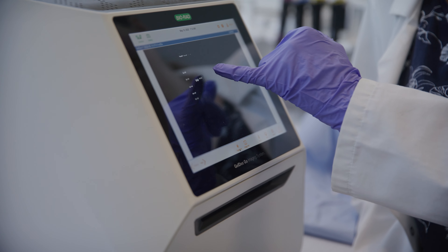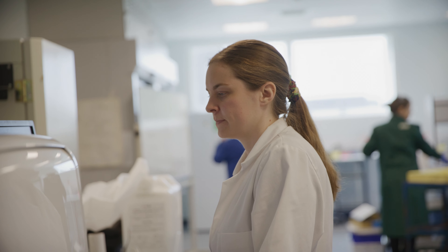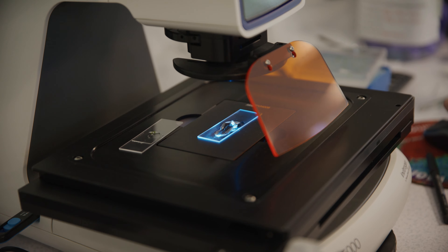This lab is fantastic. You walk in and it's an actual lab — it's not just benches and stools and gas taps. We do research in here, we find things out here, and it's a great opportunity to have access to that.